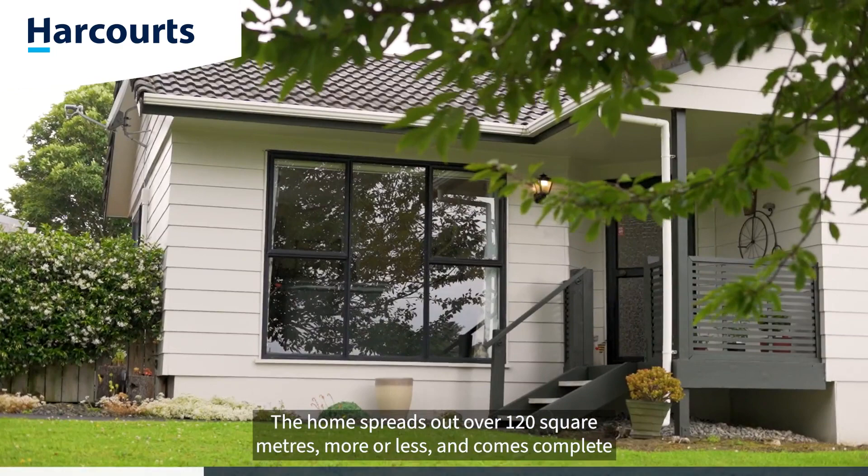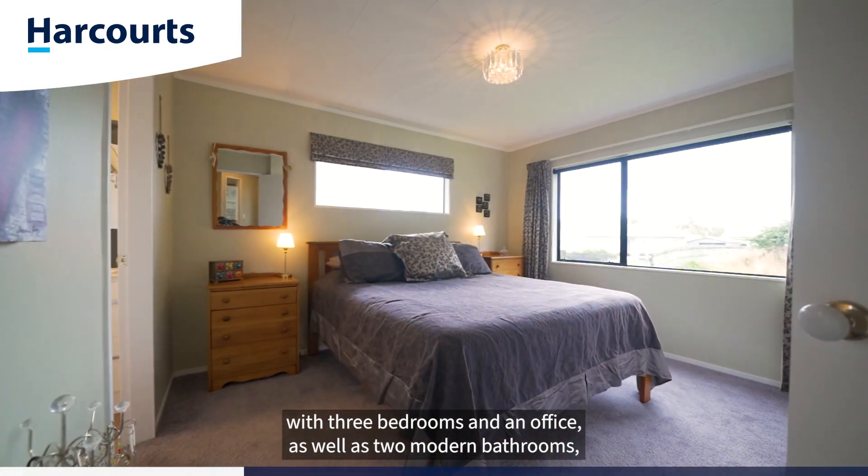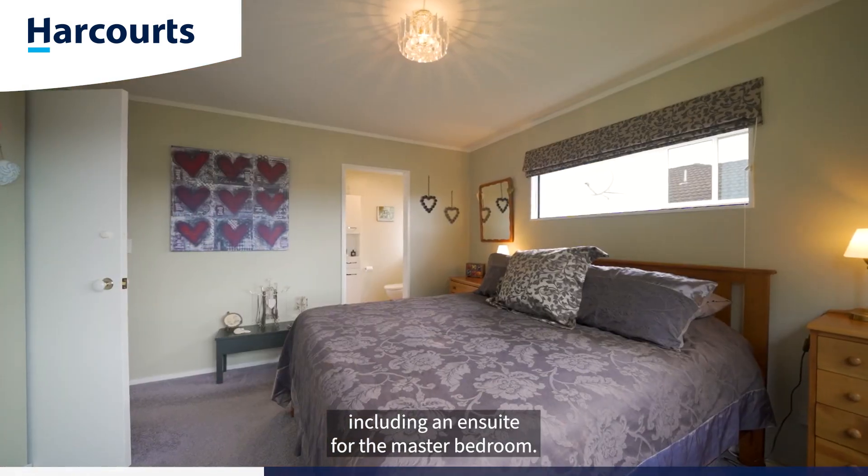The home spreads out over 120 square meters more or less and comes complete with three bedrooms and an office, as well as two modern bathrooms including an ensuite for the master bedroom.